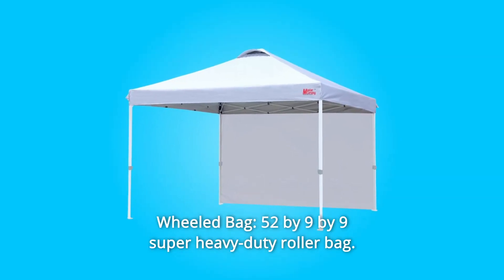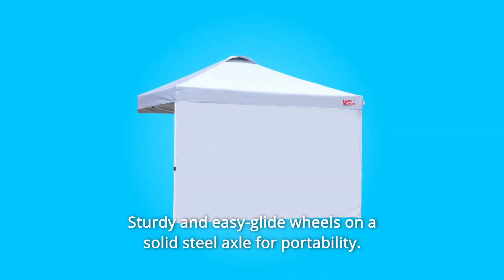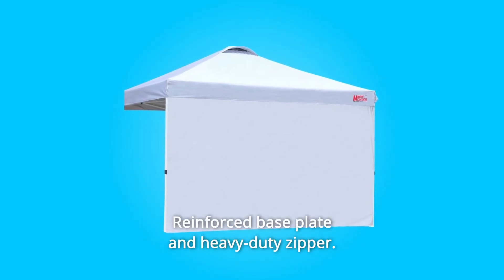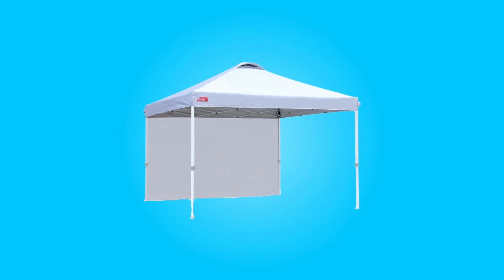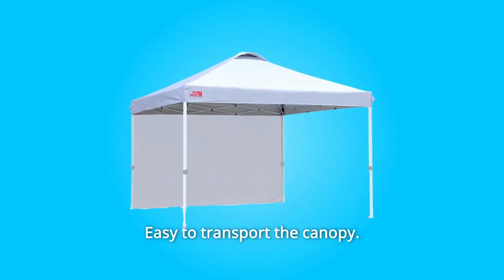Number 9: Wheeled Bag. 52-by-9-by-9 super heavy-duty roller bag. Sturdy and easy-glide wheels on a solid steel axle for portability. Reinforced base plate and heavy-duty zipper. Two rubber handles on the side for two people to lift, and one rubber handle on the top for one person to glide. Easy to transport the canopy.